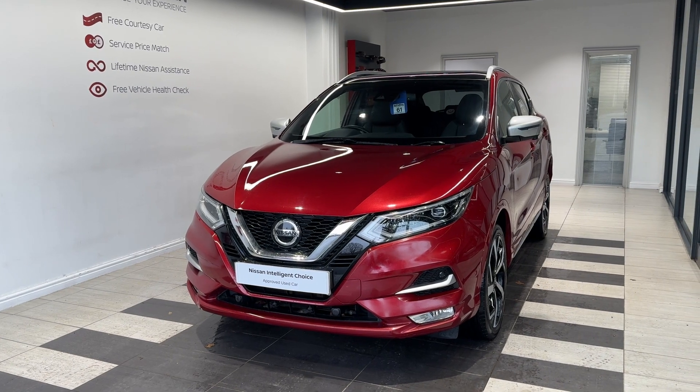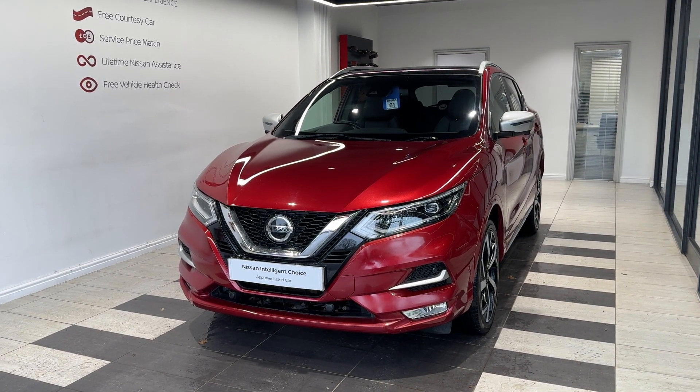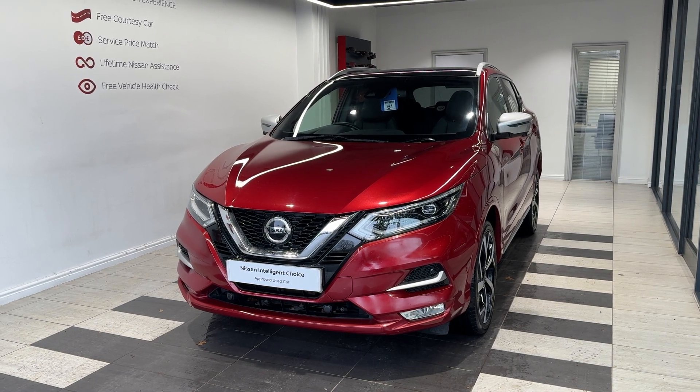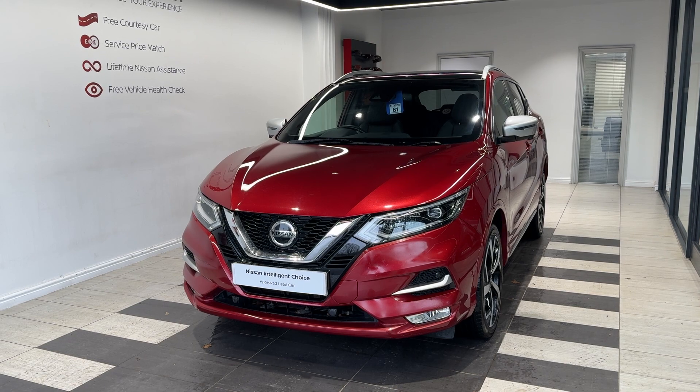It's a diesel automatic. This vehicle is a Nissan Intelligent Choice approved used car, which means you get a minimum of 12 months manufacturer-approved warranty, 12-month RAC breakdown cover, a multi-point inspection by Nissan trained technicians, and a full history check. We can also offer a full range of finance packages to meet your requirements.